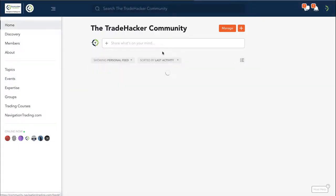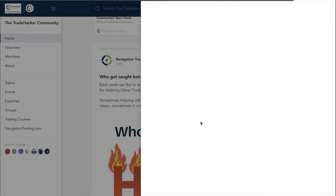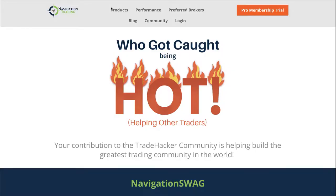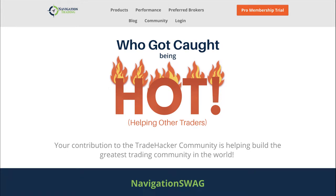Next, I want to go to who got caught being hot. This week's winner goes to a member by the name of Dominic Chen. Dominic asked some great questions. A lot of people don't ask questions for fear that the group might think it's a dumb question, but the reality is, if you're thinking it, there's a good chance others have that same question. It's a great way to join in the community and help other traders by creating conversations — and that's exactly what Dominic did. Congrats, Dominic — you got caught being hot. I sent you a direct message to pick up some Trade Hacker swag: t-shirts, mugs, and more stuff to come.